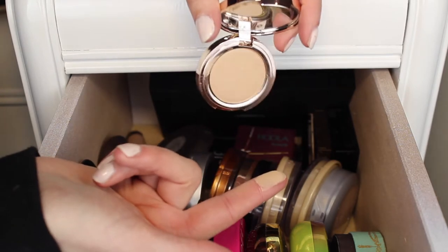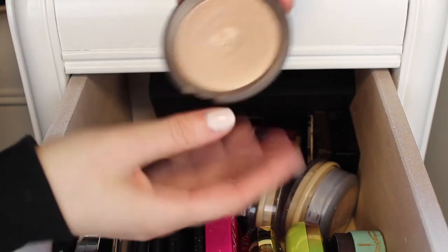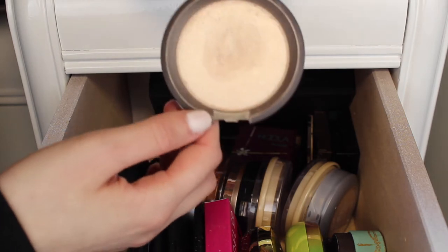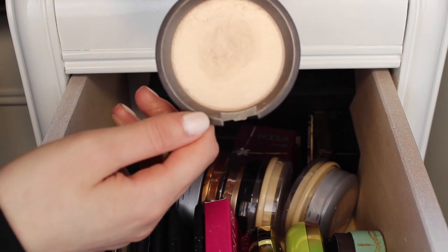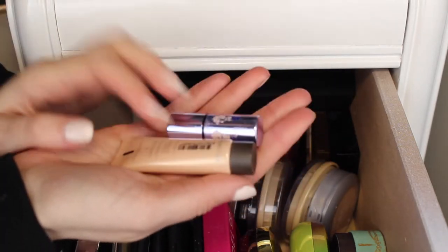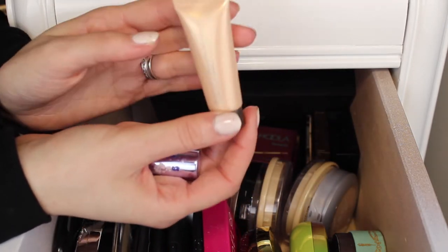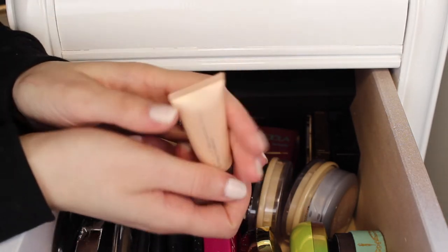Next is the Becca highlighter in Opal — the first Becca highlight I ever owned. It's a super pretty golden highlight with a big dent in it. I was wearing this non-stop for like four months straight. I'm definitely keeping it. I also have a little sample of the Becca Shimmering Skin Perfector in Opal as well. When I want a really intense highlight I like to put the liquid one on my cheekbones and temples and then the Opal pressed powder on top. I'm definitely keeping this one too.